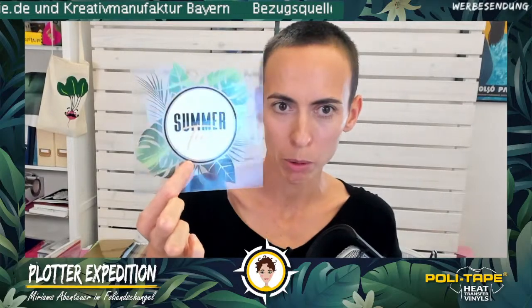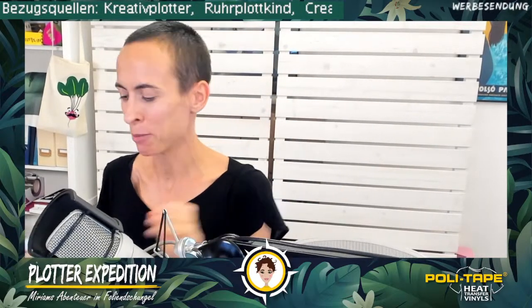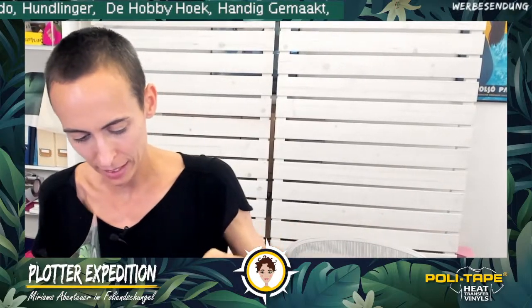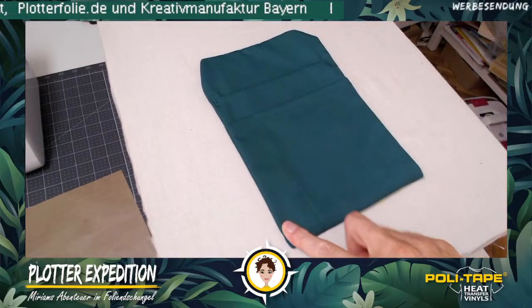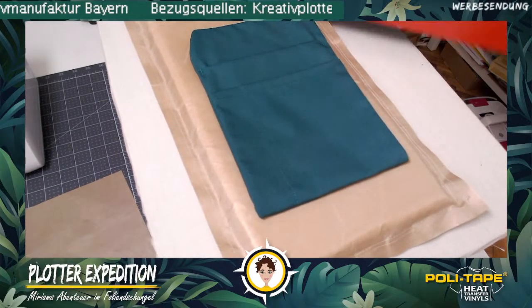Now I'm switching to the camera view. Here's the bag. Since I know the seams are here and on the side, I'll also use an equalization pillow to compensate. I need to check whether to adjust my press settings now that I have the pillow, so the pressure still works correctly. I've set the temperature to 130 degrees. Let me adjust — that was too high. Now I'll pre-press this for a few seconds to drive out any residual moisture.